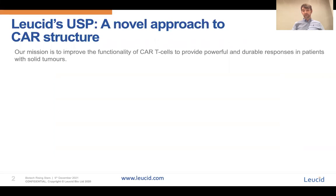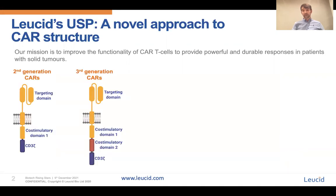Consequently, our mission is to improve the functionality of CAR T-cells to provide powerful and durable responses in patients with solid tumours. To do this, we initially went back and looked at the way CARs were structured. Traditionally, CARs are linear fusion molecules in which the targeting domain of the CAR is fused directly in frame with the domains required to initiate T-cell activation.